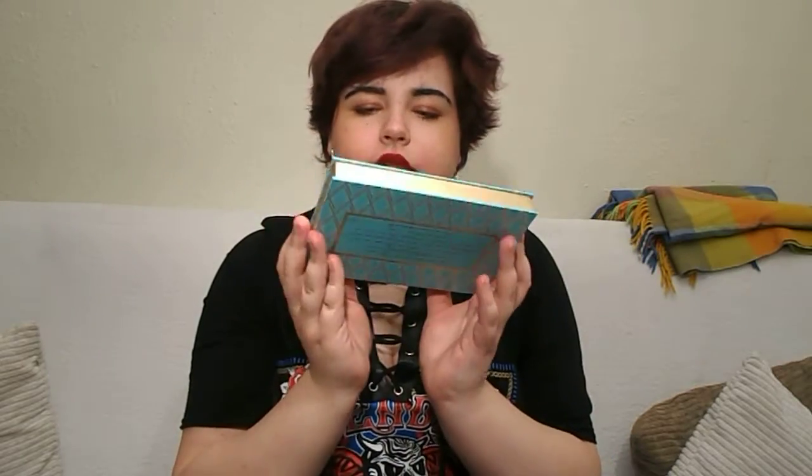And the last thing I got from ASOS, other than the shoes, is the new Benefit Cheek Parade palette. I got this because I've never tried Hoola or the Benefit blushes, which everybody raves about. I was thinking, what's the best way to try Hoola bronzer and the blushes? Benefit blushes are like £25 or something per blush, and in here you get five products.